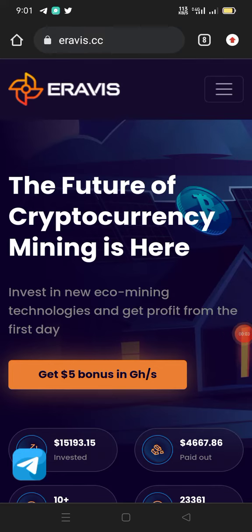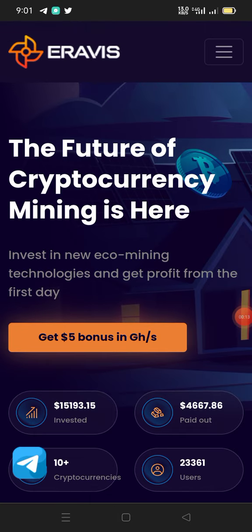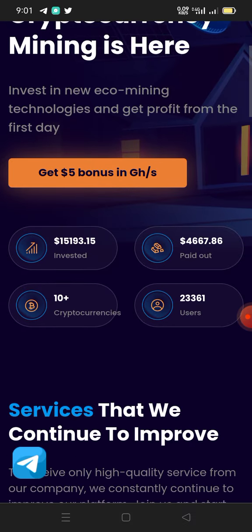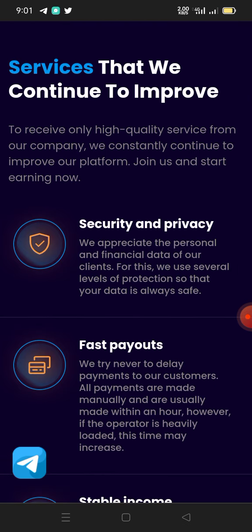Hi guys, welcome to another video. In today's video I'll be showing you a site where you can be mining some free bitcoin every day without doing anything. This site is new and it is quite working. Look at what is written on the screen: 'The future of cryptocurrency mining is here.' The platform says they continually improve to offer only highly quality services — join us and start earning now.